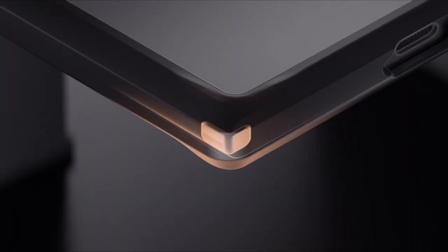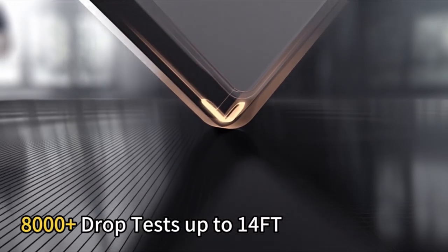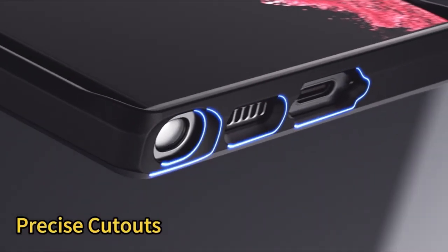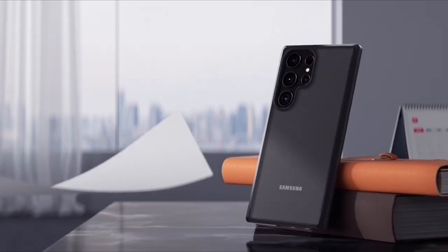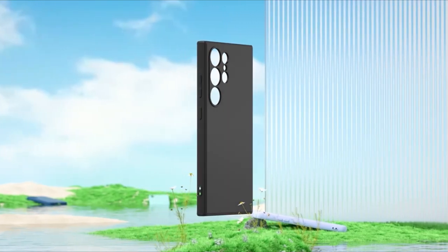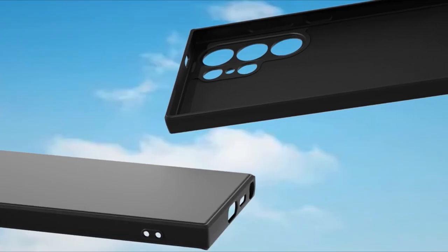Introducing the ultimate accessory for your Samsung Galaxy S24 Ultra: Silicone Cases. These sleek and flexible cases offer unparalleled protection and style, tailored specifically for the S24 Ultra's design. Crafted from high-quality silicone materials, they provide a soft yet durable shield against everyday wear and tear. With precise cutouts and raised edges, these cases ensure easy access to ports and enhanced protection for the screen and camera.